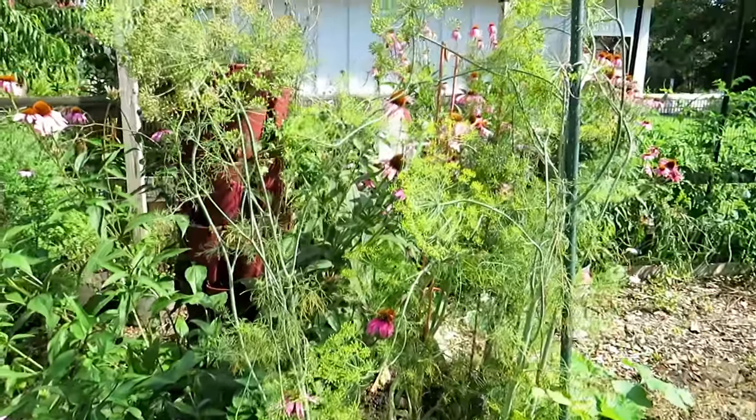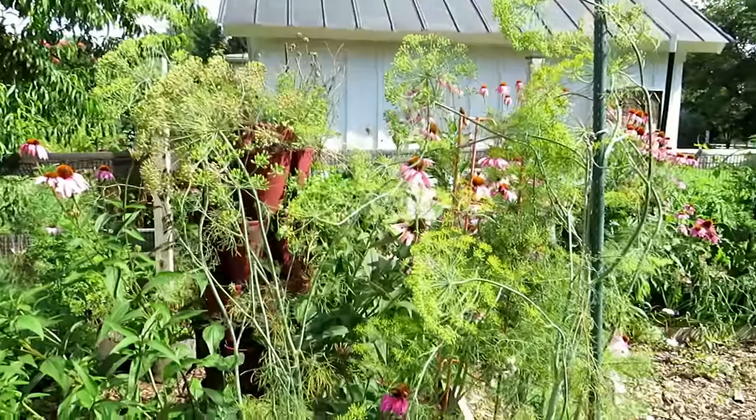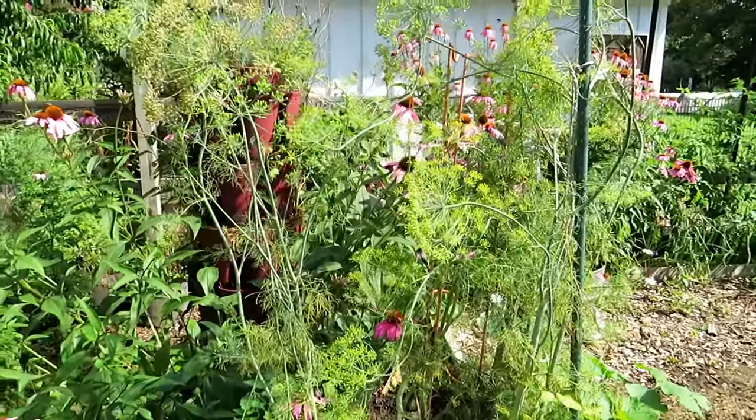If you really want to attract insects, letting it go to seed is great — I'm going to collect the seeds. But you can plant dill right now; you have time for that.